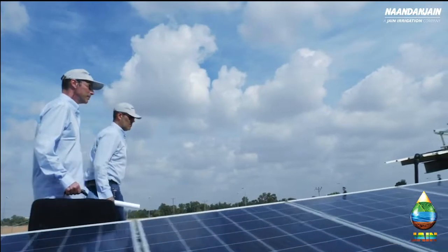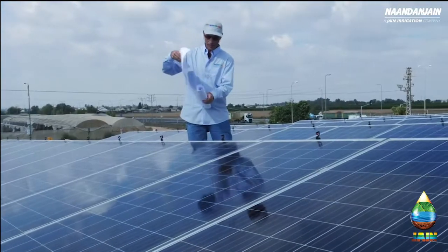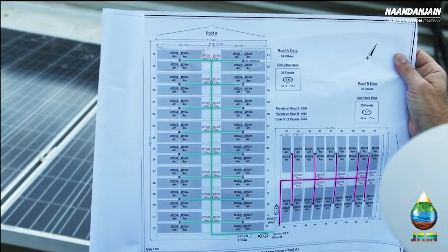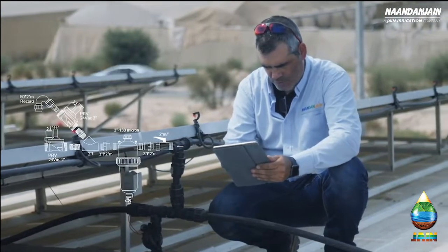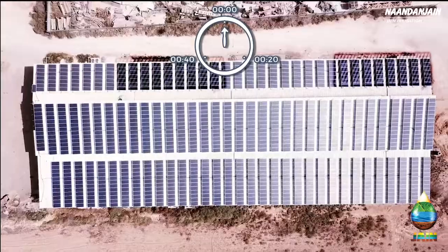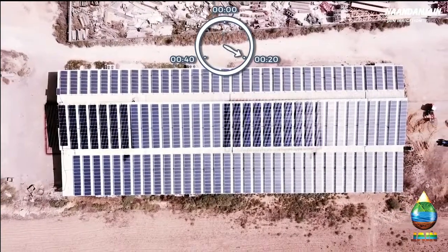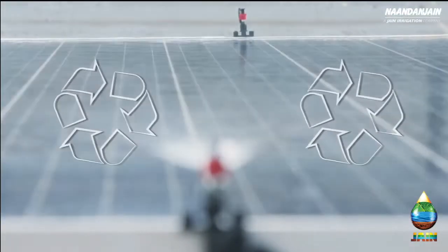Non-Don Jane specialists provide a fully customized project package, including hydraulic design, water quality analysis and recommendations, executed by NDJ's agronomic and engineering division. This includes supervision of installation, adjustment of the control and monitoring system to suit the specific site, and plans for the reuse of water after the panel cleaning process.